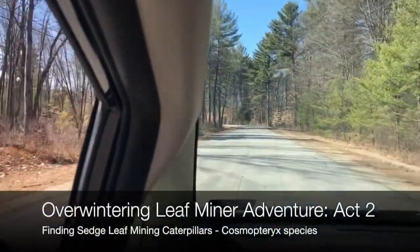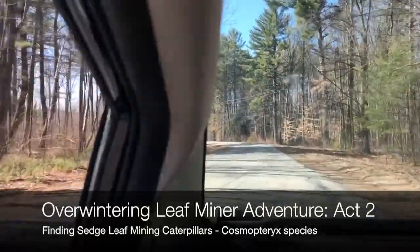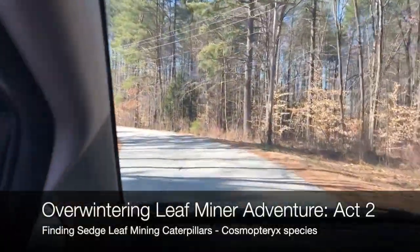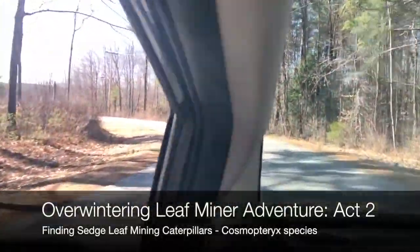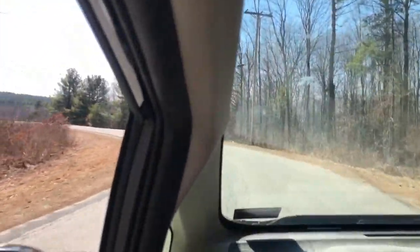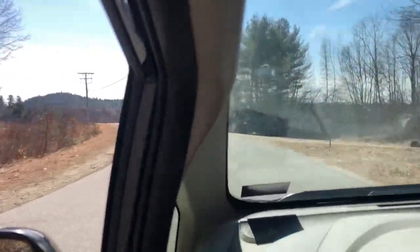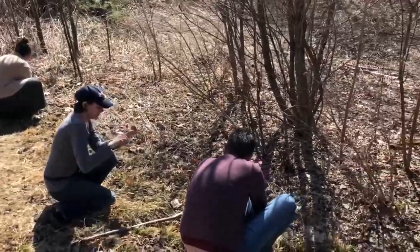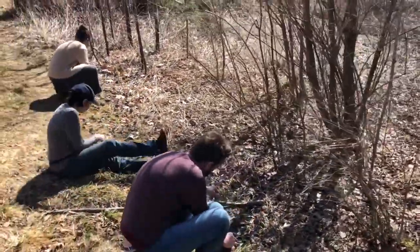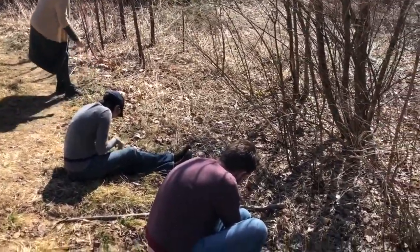We've left the pine hill behind us where we found the pitch pine needle miner caterpillars. We're heading further down Airport Road into some wetland areas and we're going to search for sedges that stayed green over the winter — a grass-like plant that stayed green under the snow — to see if we can find this really cool little caterpillar that mines the sedge leaves. We've got the crew here looking for sedge leaves with little brown spots or lines at the bases of them. That's the sign of a little leaf mining caterpillar called Cosmopteryx.